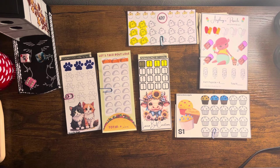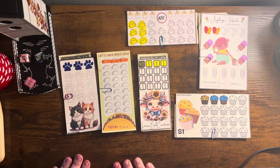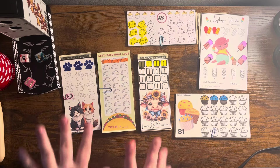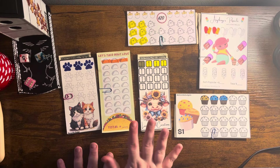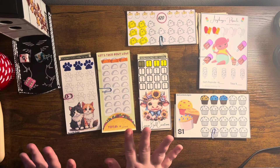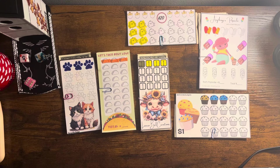Hey guys, it is Tuesday so we are going to be doing March Madness Minis — I believe it is day nine. I'll have it linked appropriately in the description. We are working with $25 a day and this is round two, the second week working on this batch of mini challenges. These are Tuesday's challenges and we'll do these until they're complete.